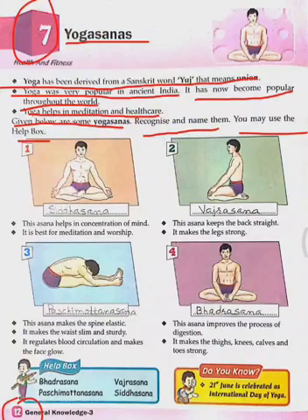The first asana helps in concentration of mind. It is the best for meditation and worship. Which asana is this? Siddhasana. And what is the spelling of Siddhasana?